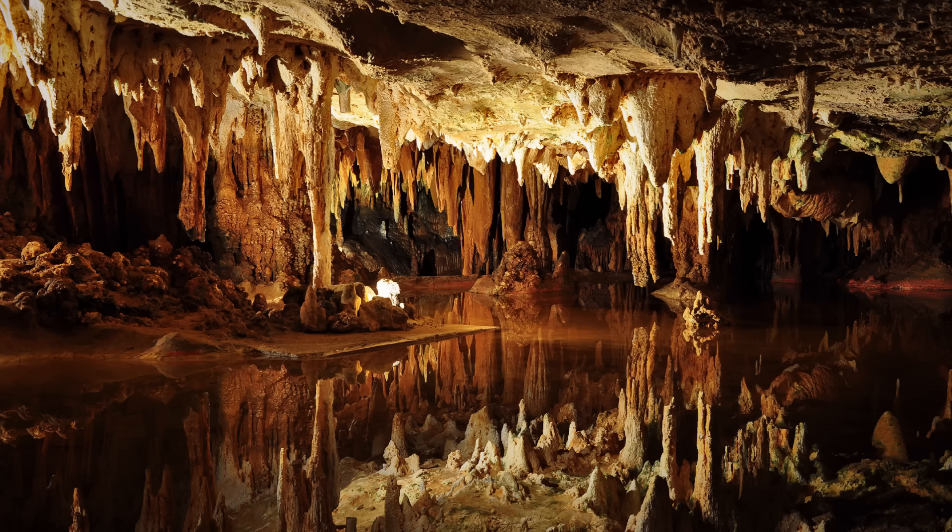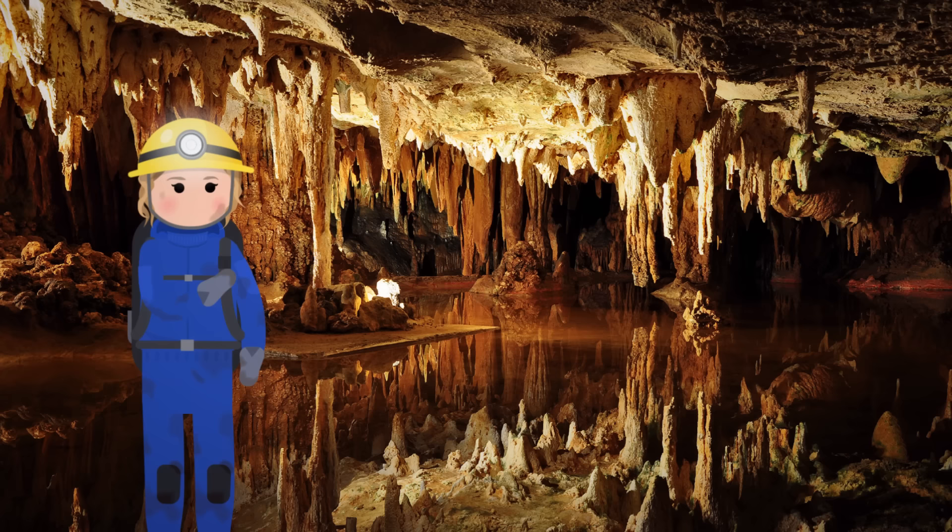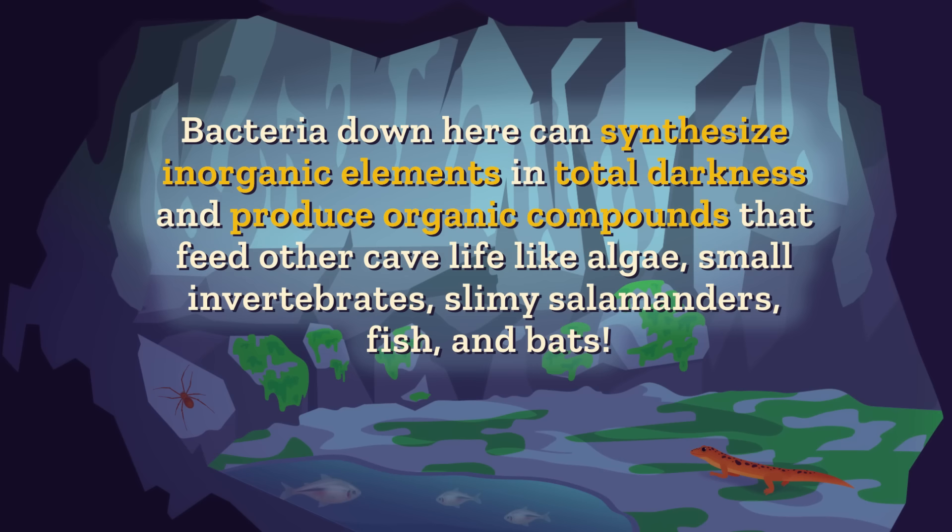Moving through the cave, the wild scenery isn't the only difference we notice from the surface. Caves are also unique habitats with fragile, self-contained ecosystems with simple food chains and a distinct climate. For instance, bacteria down here can synthesize inorganic elements in total darkness, unlike plants on the surface, and produce organic compounds that feed other cave life like algae, small invertebrates, slimy salamanders, fish, and bats!